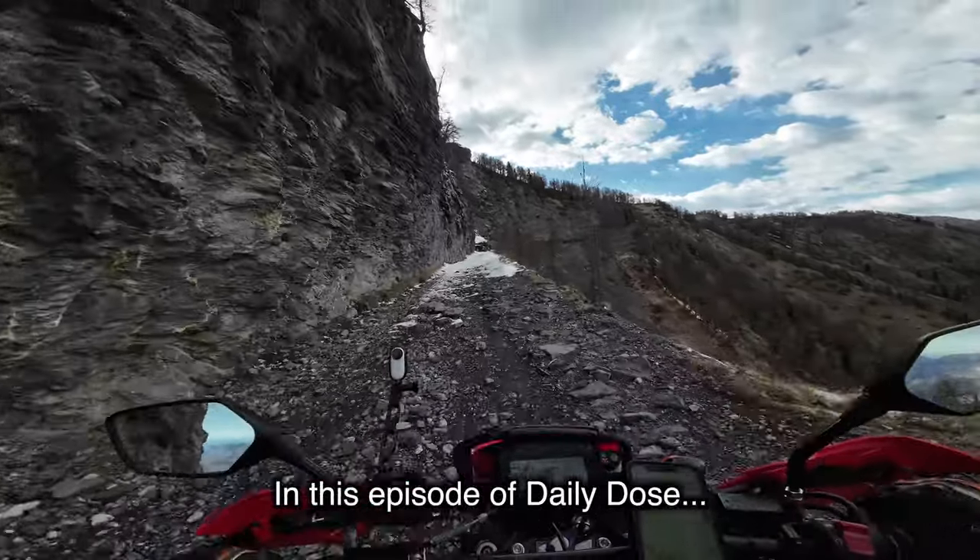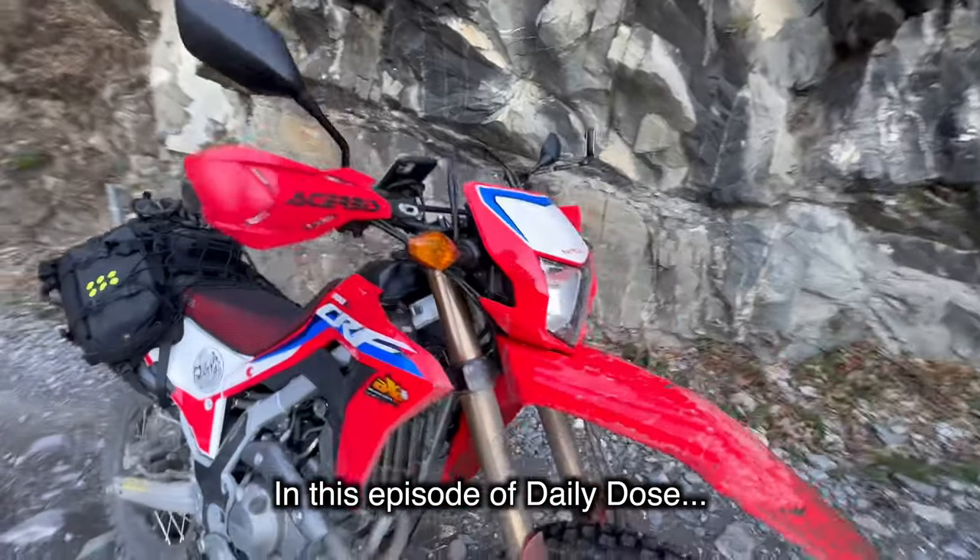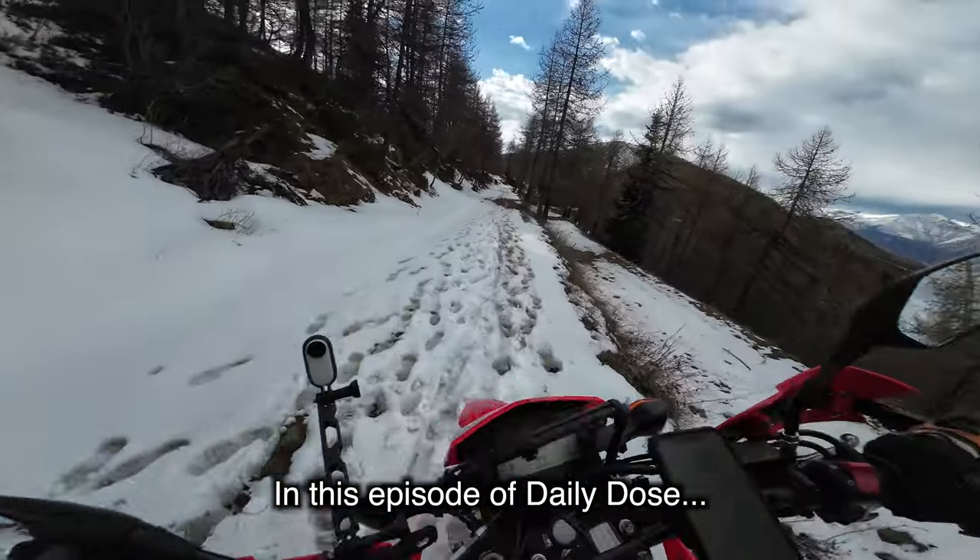Now we get snow. The bike is starting to look like an enduro bike — definitely dirty. This is getting interesting.